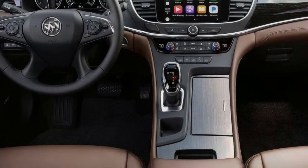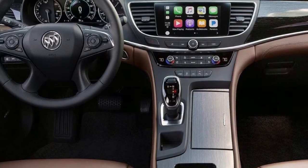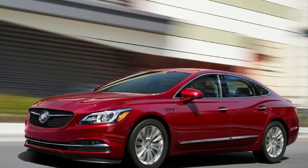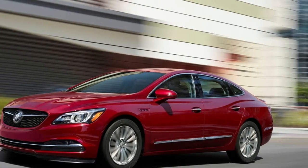It's hard to undersell the importance of the LaCrosse to Buick. As the flagship model that sits second only to the Avenir trim, the Sport Touring version needs to have the kind of relevancy that other models in its segment have. That's a big part of why the company is pulling out all the stops to ensure the Sport Touring trim gets the attention it needs.